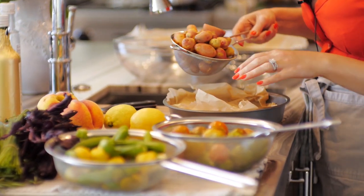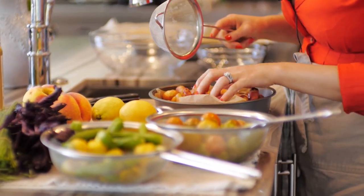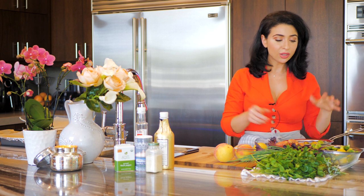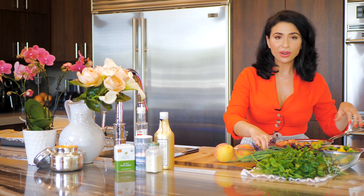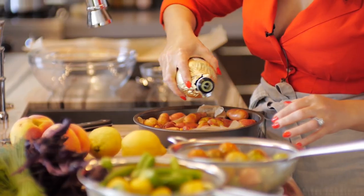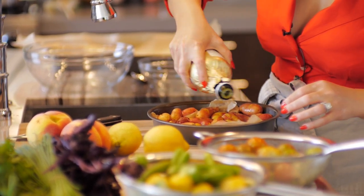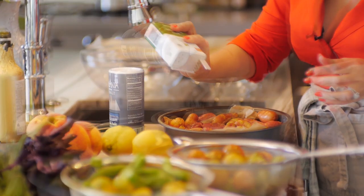The potatoes and baby squash take the longest — about 30 minutes to roast. To bring out their amazing flavors, I'm going to drizzle them with a little olive oil and add salt and pepper. I'm going to put these in the oven at 400 degrees for 20 to 25 minutes.